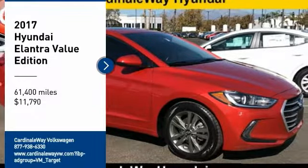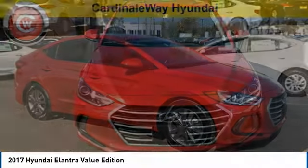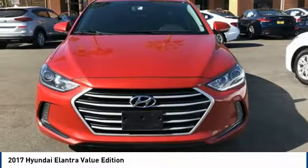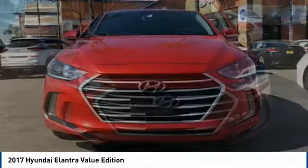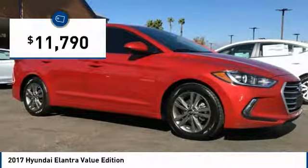Come test drive the 2017 Elantra. The Elantra boasts the most interior room in its class and gets an exceptional 35 miles per gallon. With its luxurious standard features, the Elantra is an easy choice and is priced below $15,000.